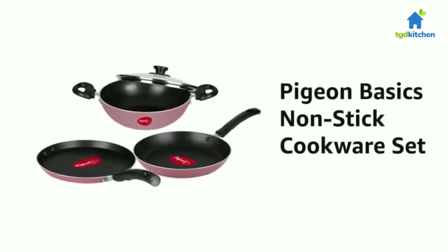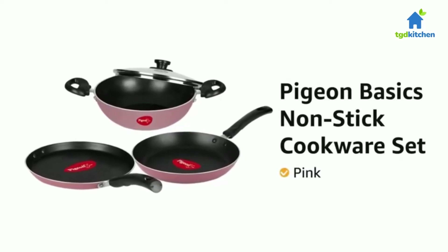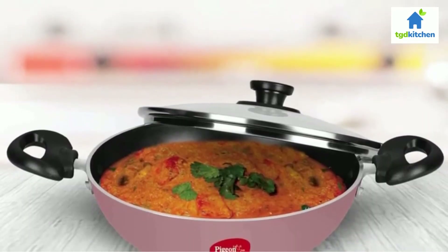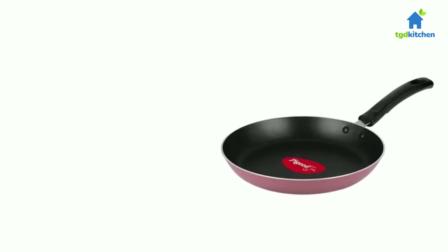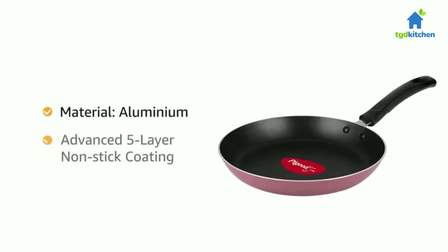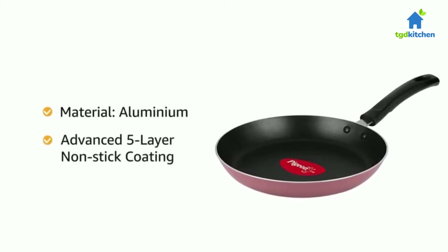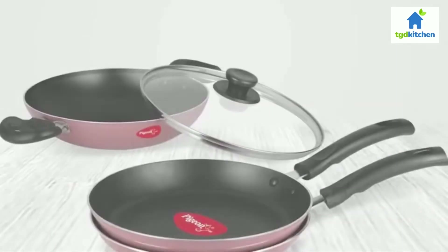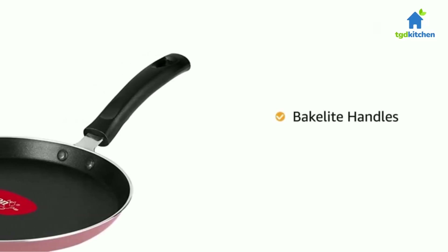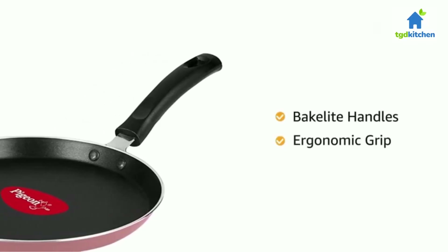Presenting the Pigeon Basics nonstick cookware set in pink color. This three-piece cookware set comes along with a glass lid. It is made of aluminium with five-layer nonstick pure coating technology that allows for less oil cooking. The nonstick coating also makes it easy to clean.